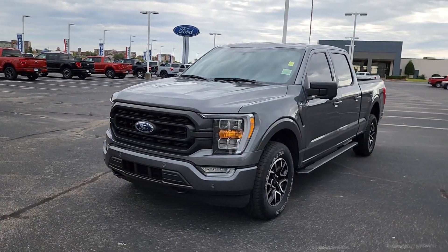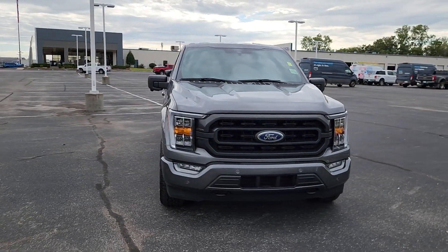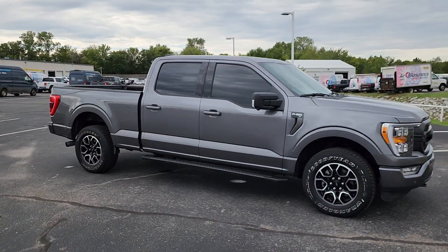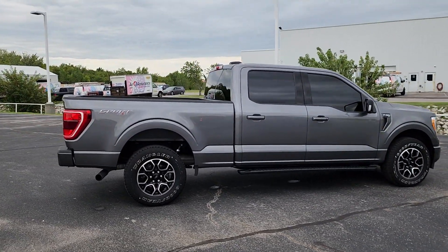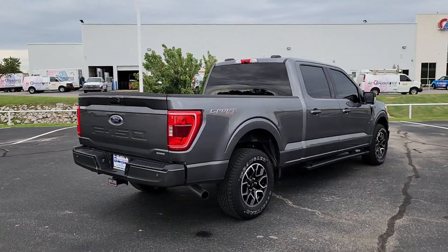You're gonna love the 2021 Ford F-150. With less than 25,000 miles on the odometer, this vehicle stands out from the rest. Here's a hard-working Ford F-150, the light-duty full-size pickup that leverages high-strength steel and military-grade aluminum alloy to bring you class-leading payload and towing capabilities.